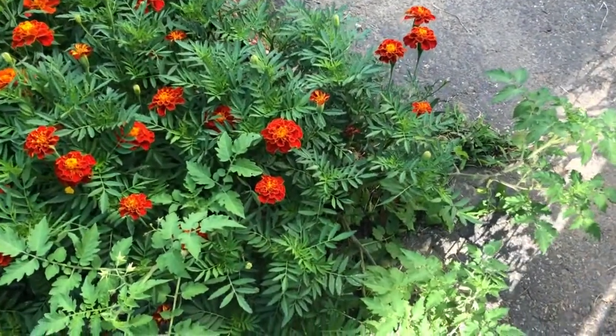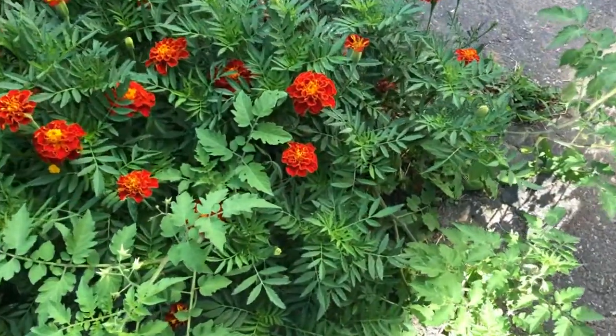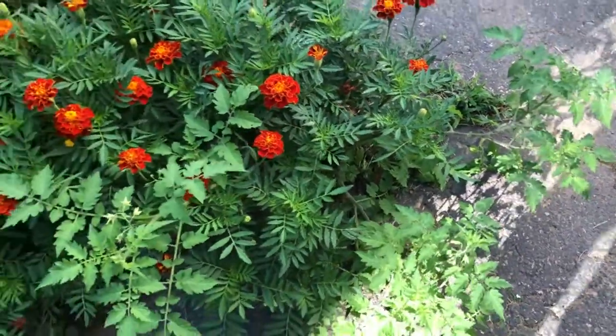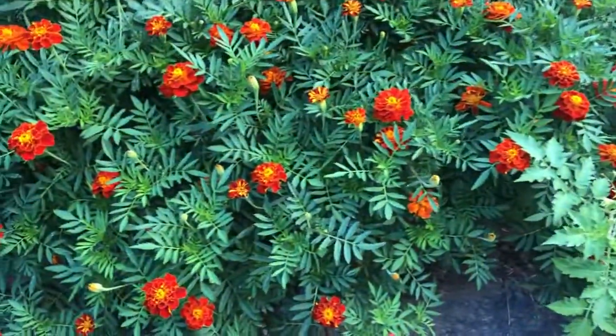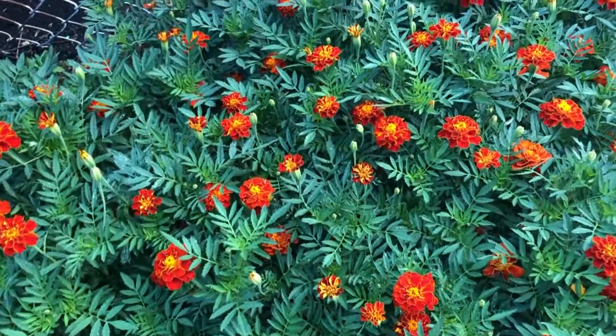Good morning everyone! It's almost nine o'clock and it's 82 degrees already — later it's gonna be 97 degrees around two o'clock. I'm gonna show you guys my little garden of marigold. This is my little garden, I only have marigold here, and there are tomatoes here — this is sweet tomatoes. I love the color of this marigold; last year I planted yellow and orange marigold.